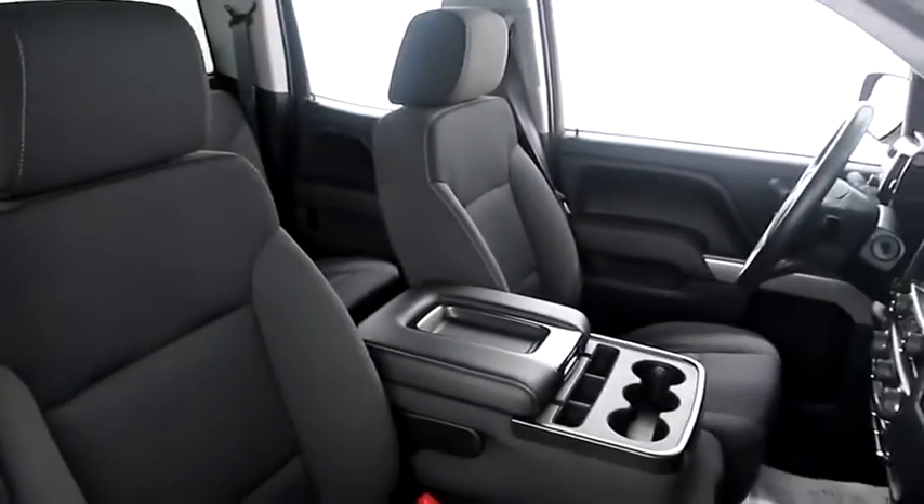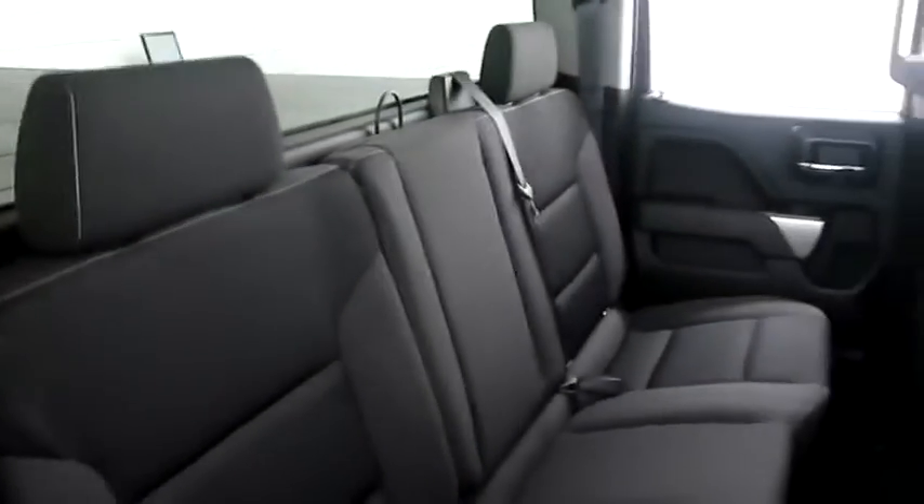Inside, cloth interior. The center console folds up and becomes an additional third seat, making this a six-seater.